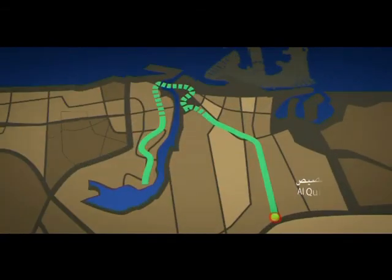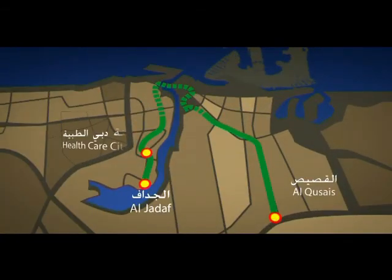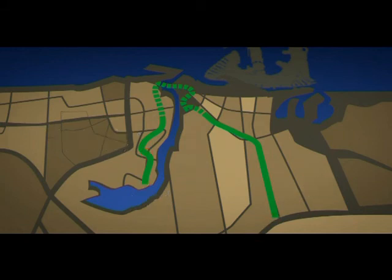The green line connects Alcaziz with Al-Jaddaf, passing through Healthcare City, a distance of 22.5 kilometers. There are 18 stations on this route with a one-way journey time of about 30 minutes.